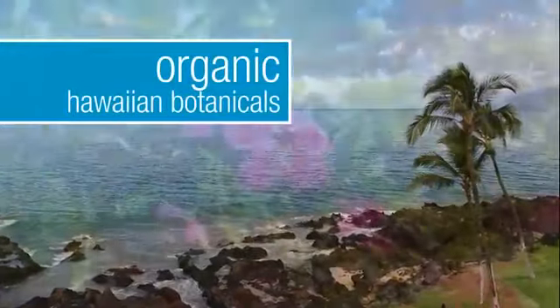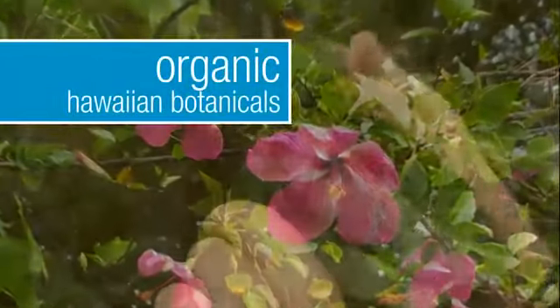To me, Makana stands out because it's a product that's chemical-free, and I love that it comes from Hawaii and it uses all these natural oils.